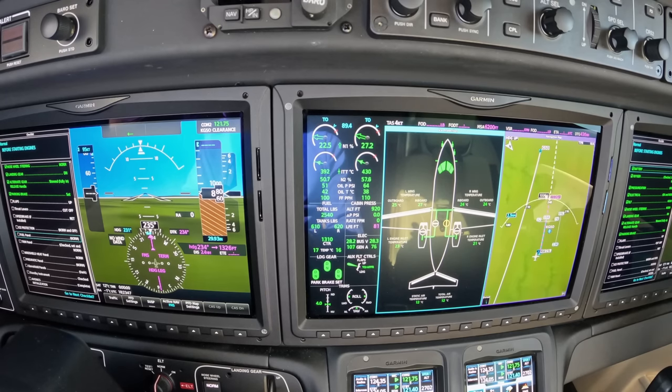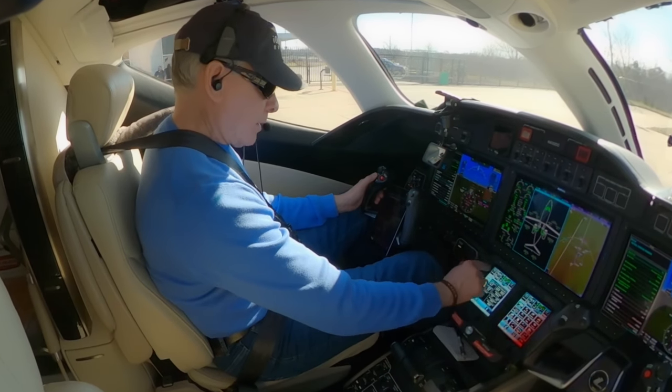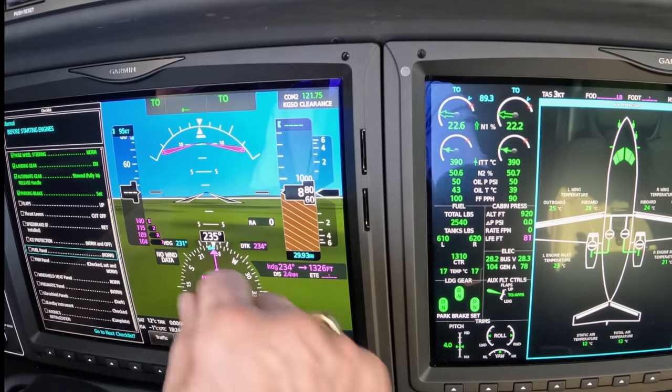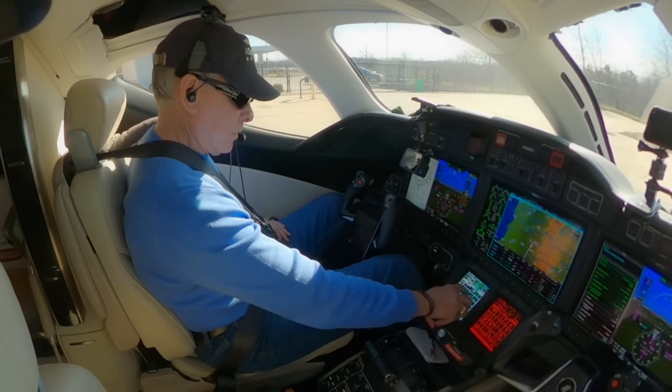We're going to have a headwind of one knot and a right crosswind of 13 knots — not too bad. Hitting the TOGA button, I brought the flight director up and I'm going to go ahead and accept that. Then you'll see the information post there. Let's just look at the flight plan.